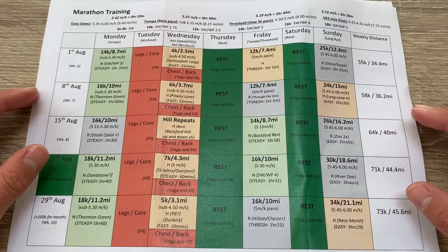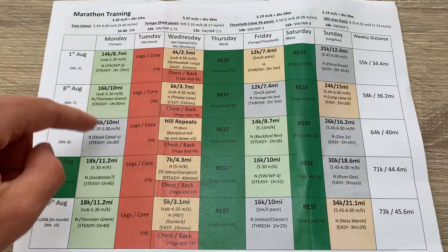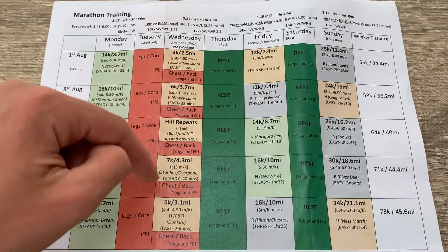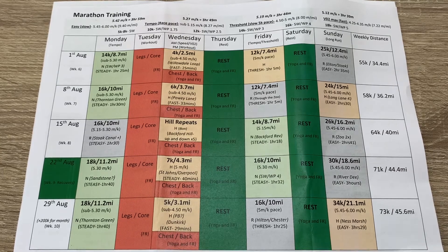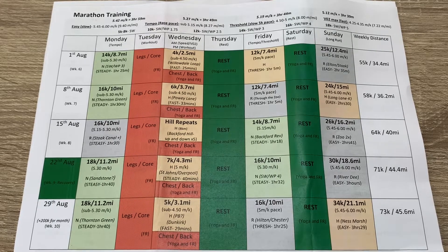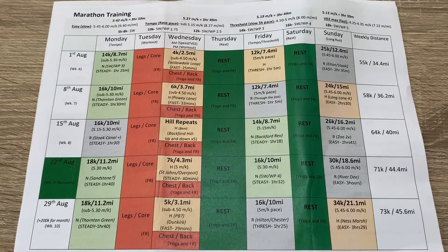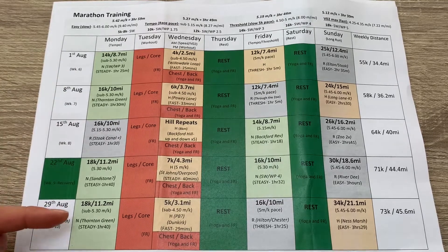As we continue into week six, the tempo runs start creeping up mileage wise — going further and further. It's colour coded: green runs are generally trail runs, grey runs are road runs in my Reebok Floatride Energy, and yellow runs are road runs in my Hoka Rincon 2 — generally a bit quicker. I'm undecided which shoe to wear for the marathon. The Reebok is why most of my long runs are in that shoe, but the Hoka has more cushion and a bigger stack height.